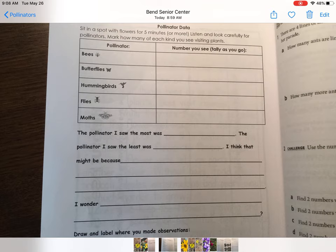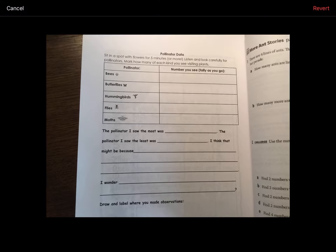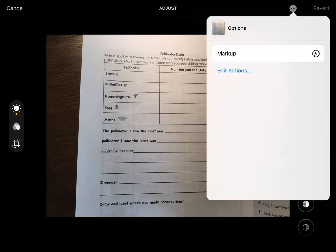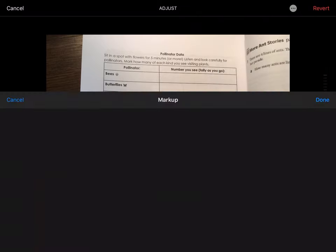The next day — or you can do this in another order if Wednesday doesn't work for you — you're going to go out and collect some pollinator data. STEM time! You're going to find a spot to sit in for about five minutes or more, and listen and look really carefully for pollinators, then write down the things that you see.